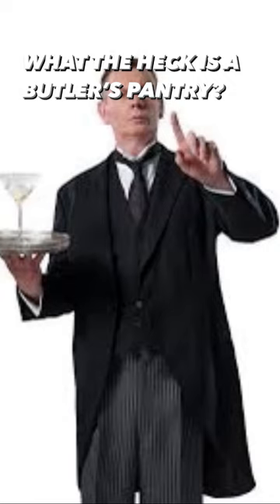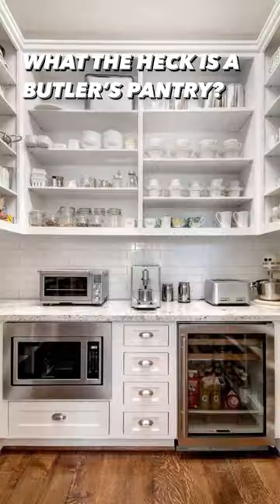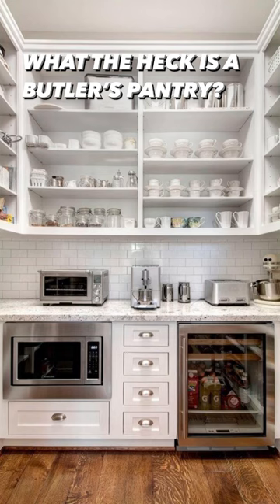And sometimes they would even live in there. But now we're seeing them reimagined. They're both great for storage and for staging, so in addition to storing your wine and your linens,